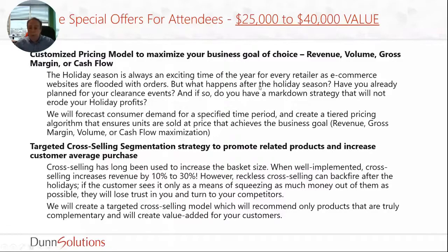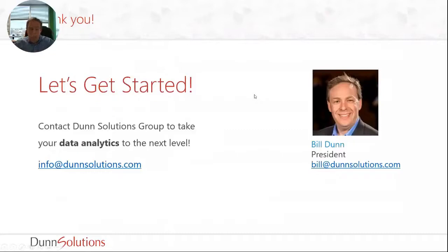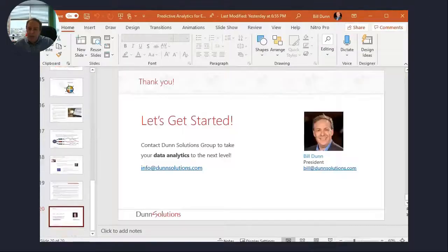I hope you found this interesting and learned a little bit more about predictive analytics and how it could be used in your marketing endeavors. If you have any questions, please feel free to email me directly at bill@dunnsolutions.com, or stop by our virtual booth and say hi to one of the folks there — they can talk to you more about different things we can do to help you out. I appreciate it. Thank you very much.